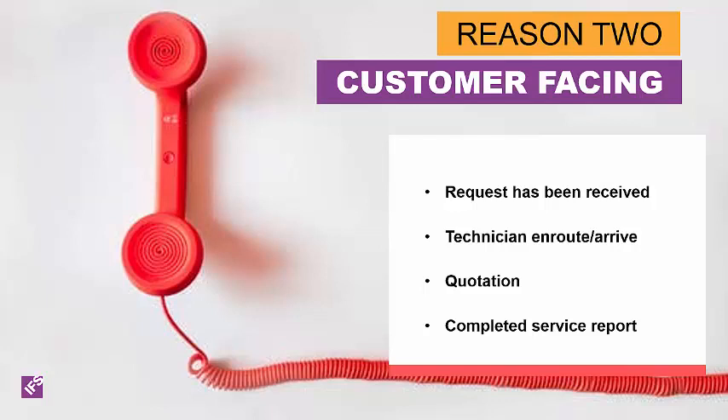Notifications do not have to only be within your organization — you can also have customer-facing notifications. You can automatically provide updates to your customers by using notifications to confirm a request has been received and is being looked at. If the customer is using the customer portal and wants a confirmation you know about it, you can advise when a technician has been assigned, when a technician is en route or arrived at a customer site, send a written quotation attached to a notification generated by a quote, or send a service report or invoice after a visit.